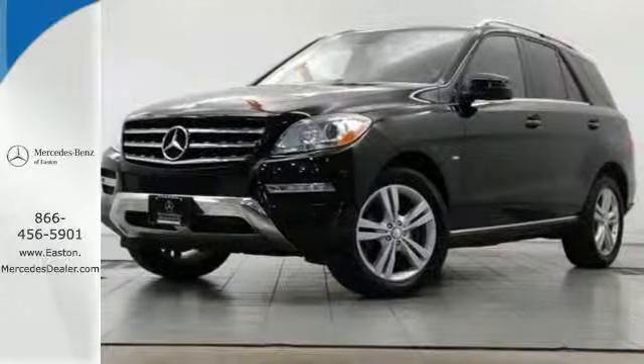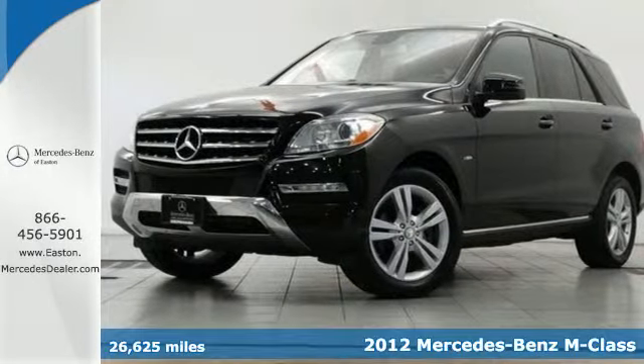Click the link below to schedule a test drive. Here's a 2012 Mercedes-Benz M-Class.